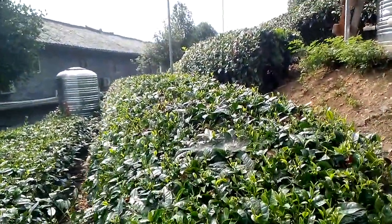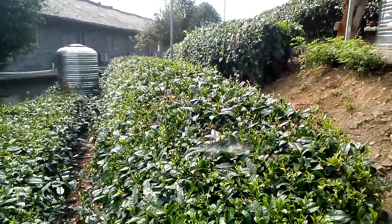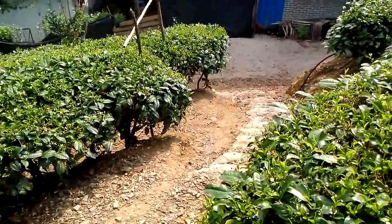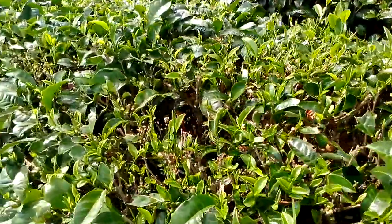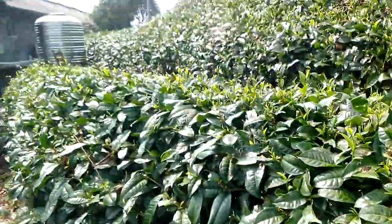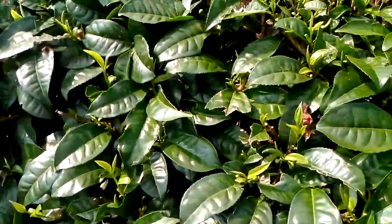Very good view of the spider webs — that's how you can tell if a place is using pesticides or not. Obviously pesticides will kill the spiders, but if you wait a while and stop spraying, the spiders will move in and do the job. They're on a whole lot of bug control here.